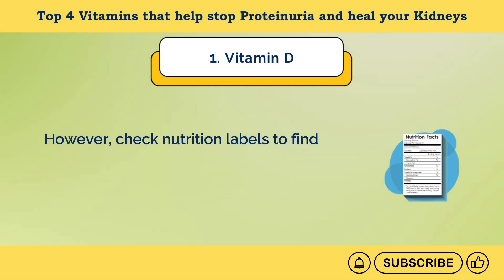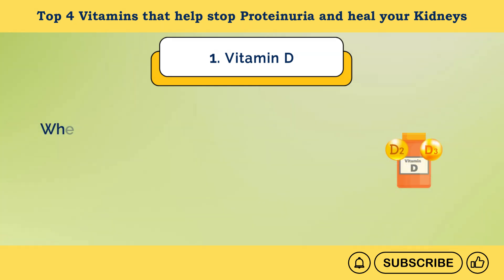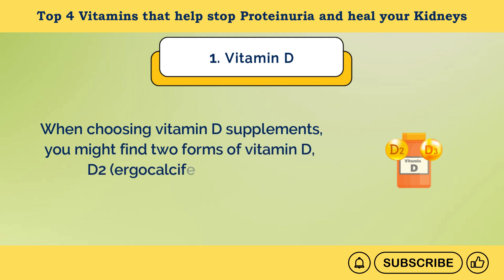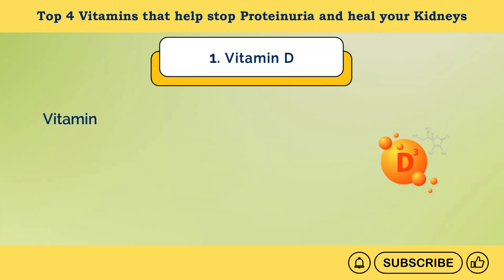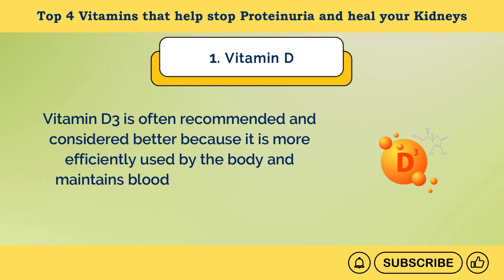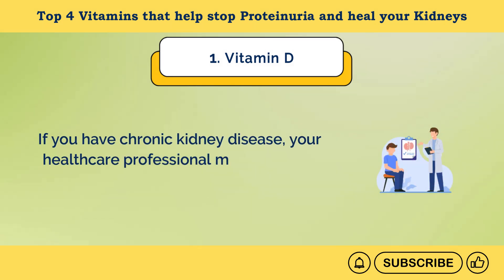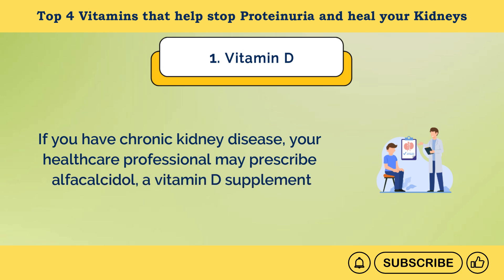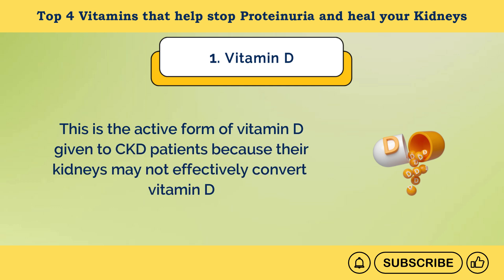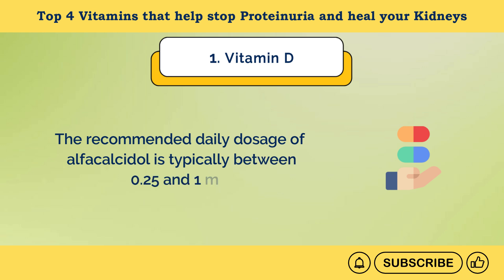Check nutrition labels to find out how much vitamin D these products contain. Dietary supplements of vitamin D are also available. When choosing vitamin D supplements, you might find two forms: D2 (ergocalciferol) and D3 (cholecalciferol). Vitamin D3 is often recommended because it is more efficiently used by the body. If you have chronic kidney disease, your healthcare professional may prescribe alpha-calcidol, the active form of vitamin D given to CKD patients, as their kidneys may not effectively convert vitamin D. The recommended daily dosage of alpha-calcidol is typically between 0.25 and 1 micrograms.